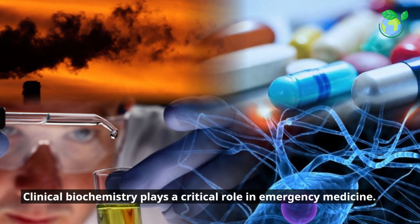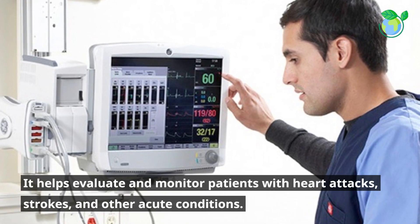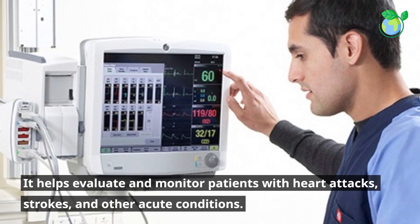Clinical biochemistry plays a critical role in emergency medicine. It helps evaluate and monitor patients with heart attacks, strokes, and other acute conditions.